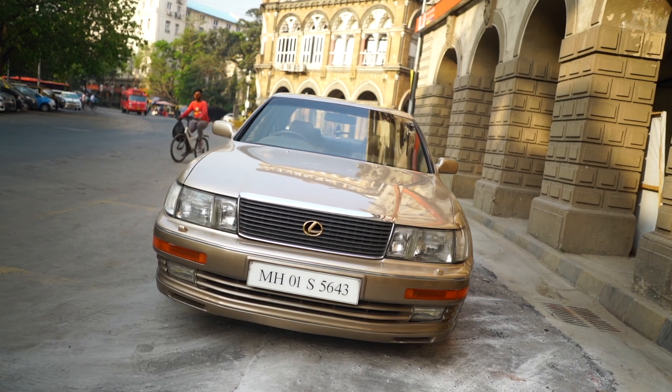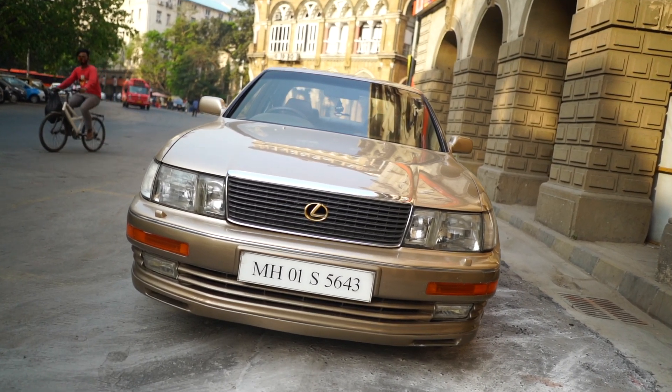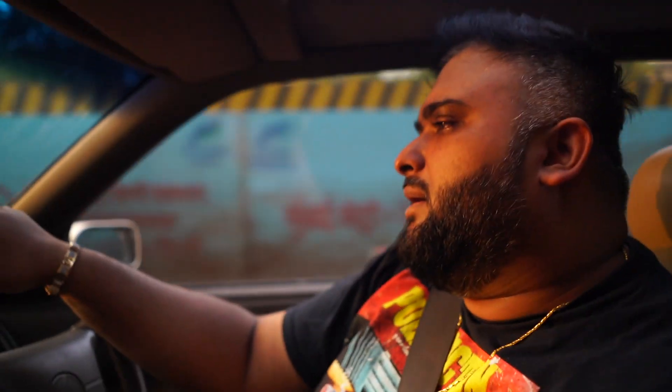This LS 400, being the first Lexus to come out — what they did was they sent their research team all the way out to California, various areas like the LA area, Malibu, Long Beach — the posh places. They had their research team living there to see what people who could afford luxury cars drove, what kind of features they liked.